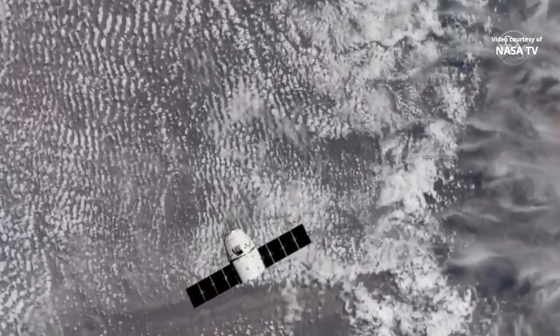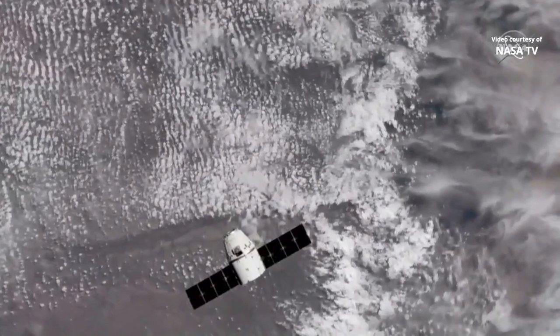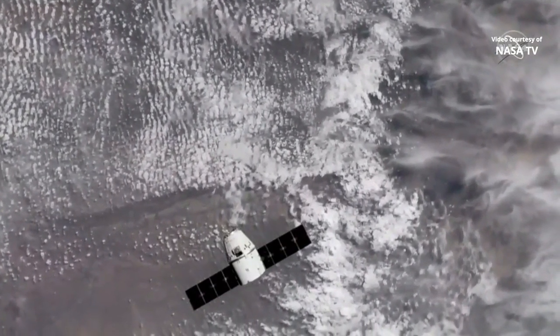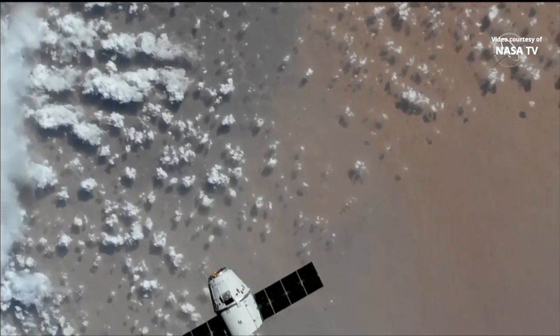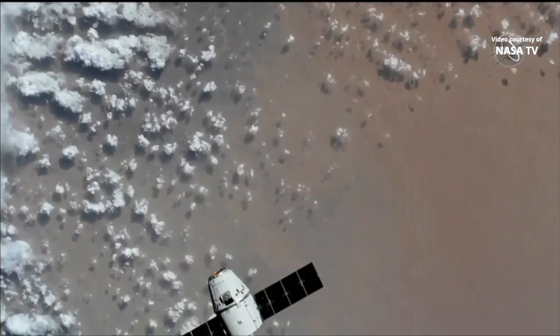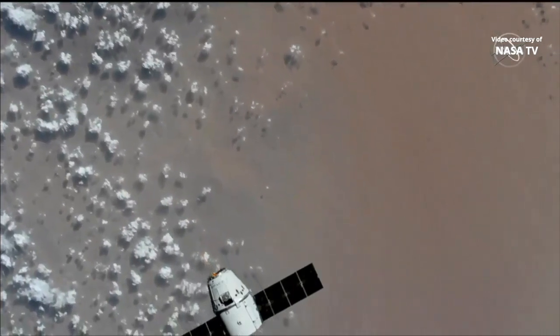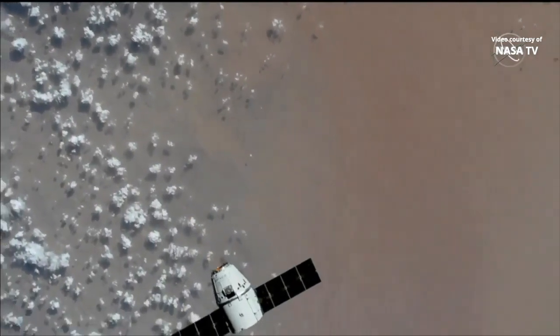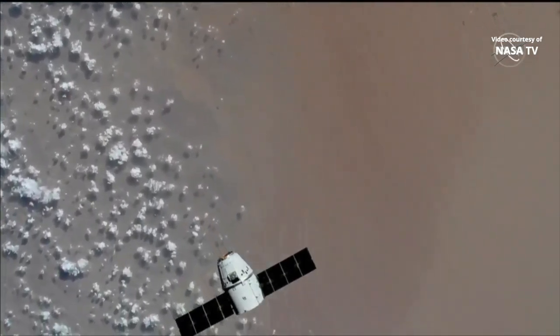You're looking at a live view of Dragon as it orbits the Earth, now about 108 meters away from the space station. This Dragon flew previously on CRS-6 and CRS-13 — that's commercial resupply — and when it gets closer you'll notice that it has some markings to denote those previous missions.